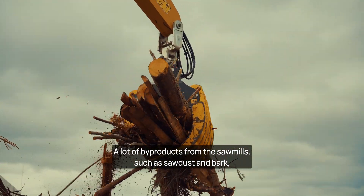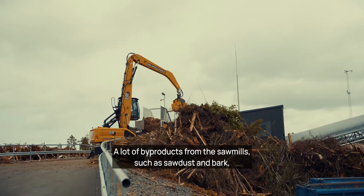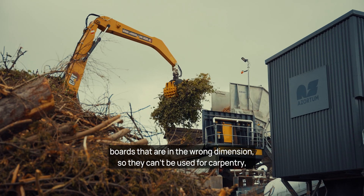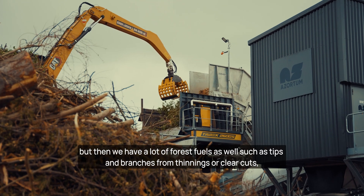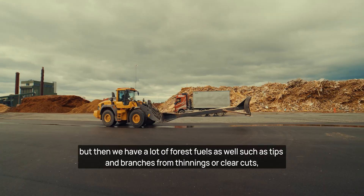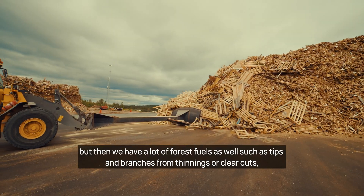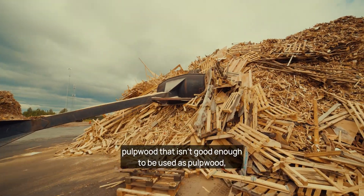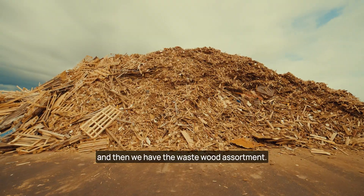A lot of byproducts from the sawmills, such as sawdust and bark. Boards that are in the wrong dimension, so they can't be used for carpentry. But then we have a lot of forest fuels as well, such as tips and branches from thinnings or clear cuts. Pulp wood that isn't good enough to be used as pulp wood. And then we have the waste wood assortment.